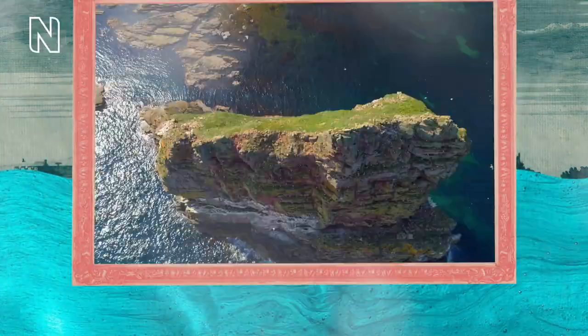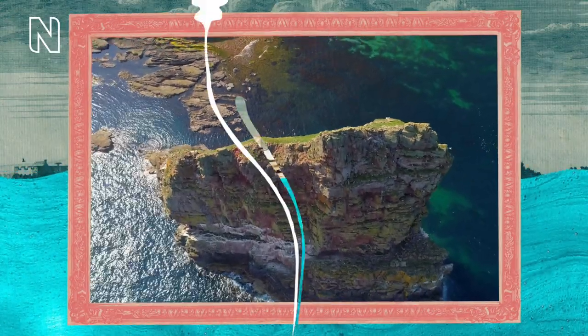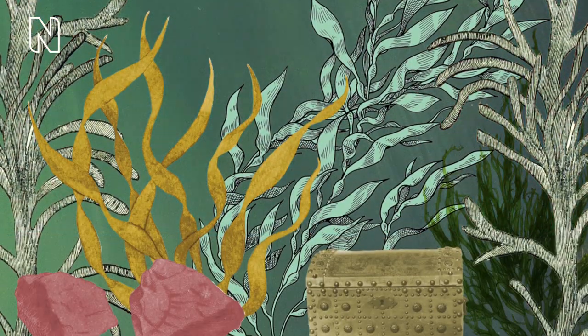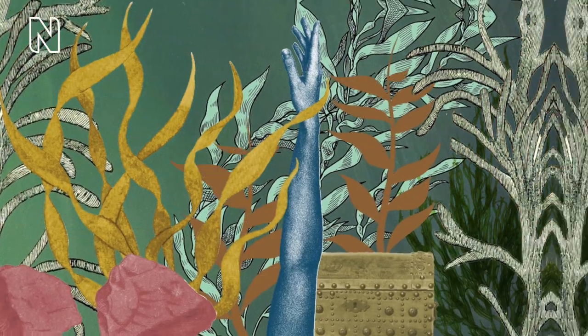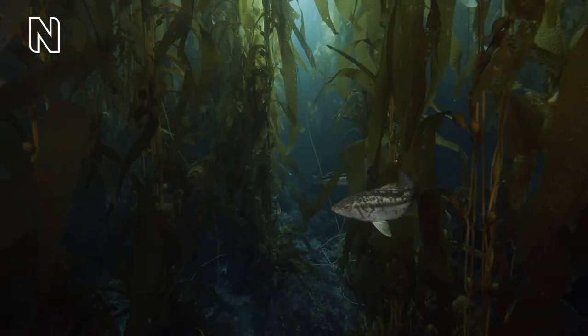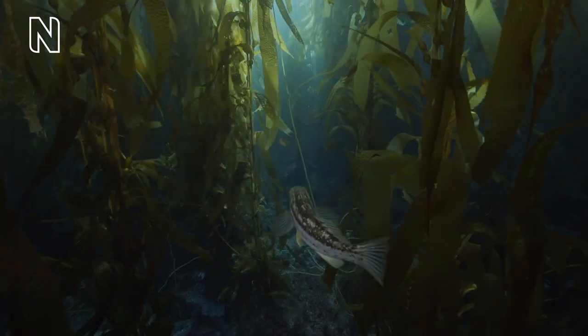Kelp is mostly found in cold rocky seabeds, such as off the coast of Scotland. It grows incredibly quickly — nearly as long as your arm in a day. That's quick.